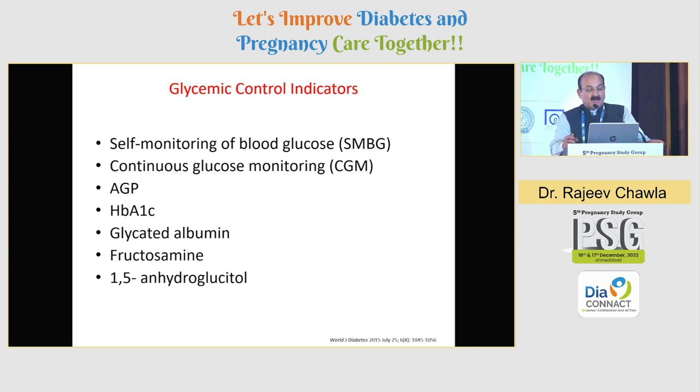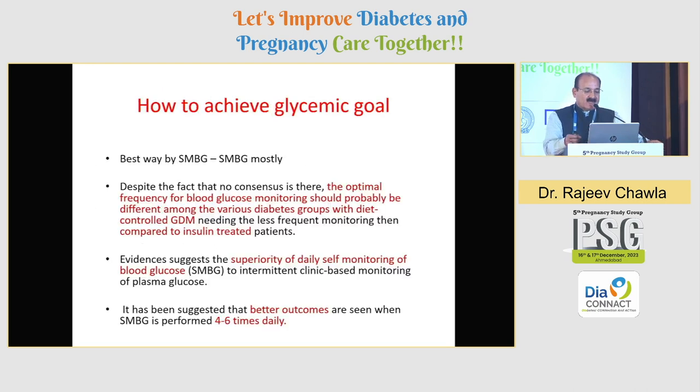Let's see what are going to be the glycemic control indicators: self-monitoring of blood glucose we have already discussed; need for CGM Dr. Manoj Chawla alluded to very nicely; need for using AGP; HbA1c which is already in controversy; whether there is any role of glycated albumin, fructosamine, or 1,5-anhydroglucitol. I'll just take you through quickly.